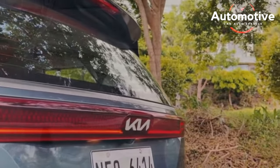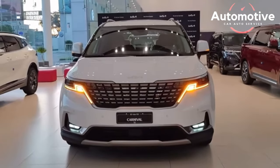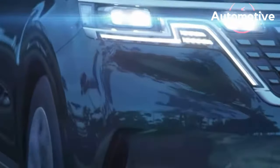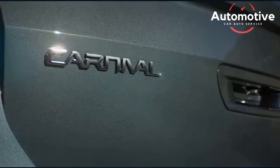The high-level SX trim is furnished with leather upholstery and captain's seats in the second row. While these captain's seats offer an agreeable way for passengers to spend the hours on a long trip, sadly they cannot be removed or folded down like in competing minivans, limiting the Carnival's maximum cargo space.